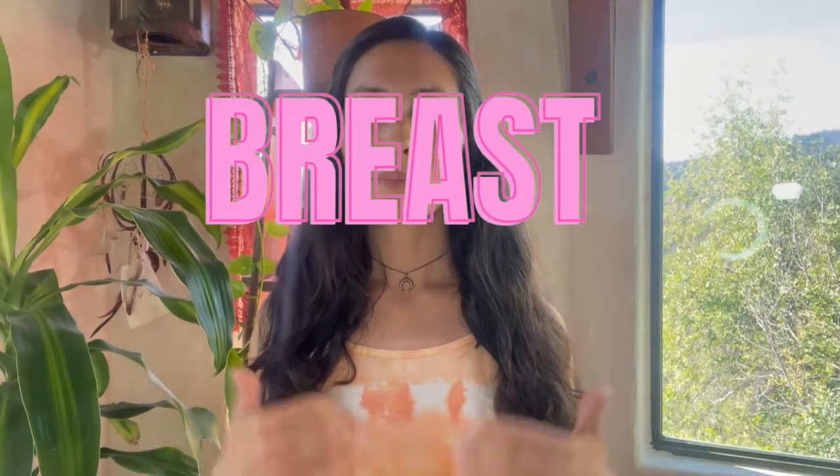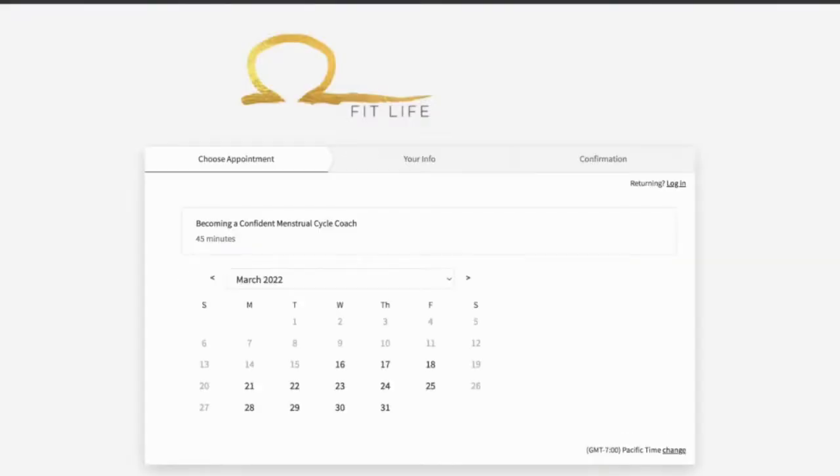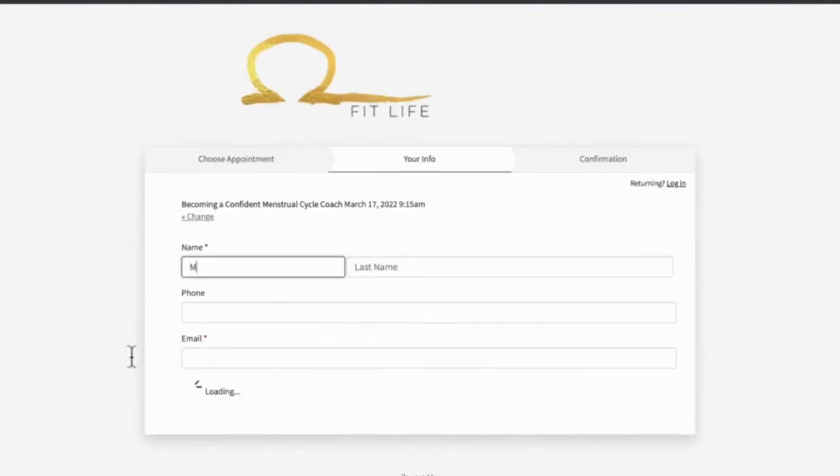I'm a firm believer that the world would just be a better place if all women knew how to deal with premenstrual disturbances like breast pain, mood changes, and all that. So if you are a fitness coach who also wants to help people reduce PMS, find hormone balance, and optimize their hormones, apply for the Menstrual Cycle Health and Fitness course. The application process is really simple — just click the link in the description box below and book a call with me. On that call, I'll ask a few more application questions to see if you're a fit for the Menstrual Cycle Health, Fitness, and Nutrition course. Not everyone is, but if it sounds like you are, I'll tell you more about the program, how it all works, and then we can decide if working together is a fit for both of us.